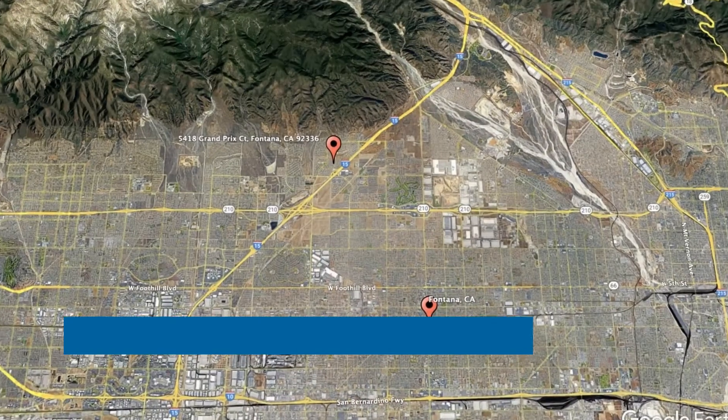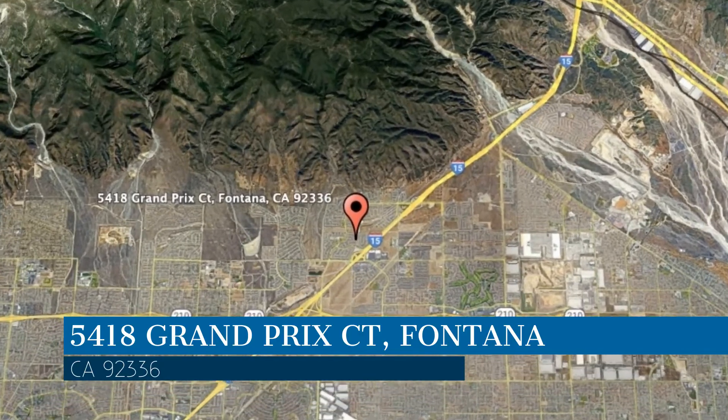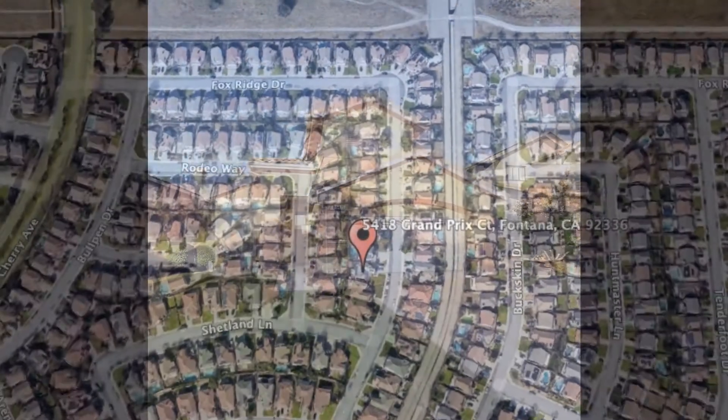Check out this available property and make it yours today. This property is located at the address on your screen. We are Clockwork Property Management and we are a leader in Fontana Property Management. Please enjoy this virtual tour.